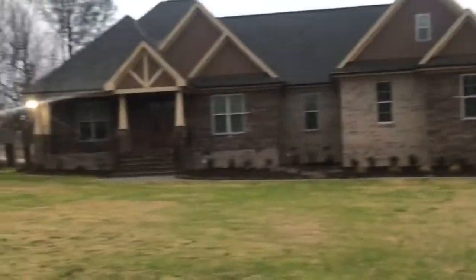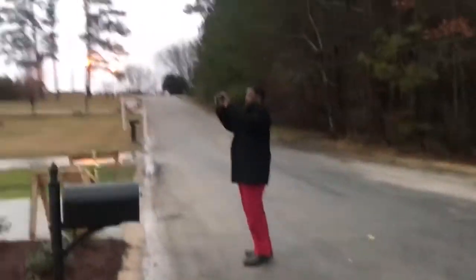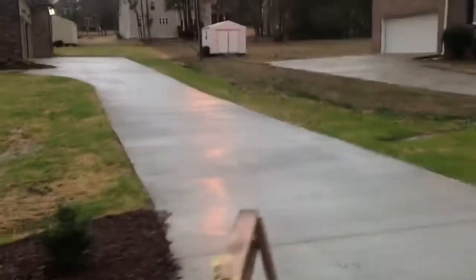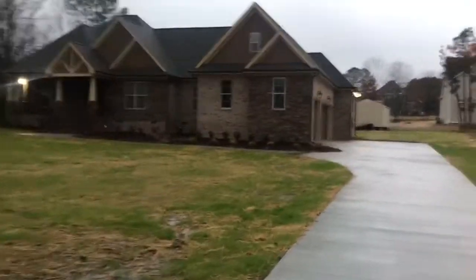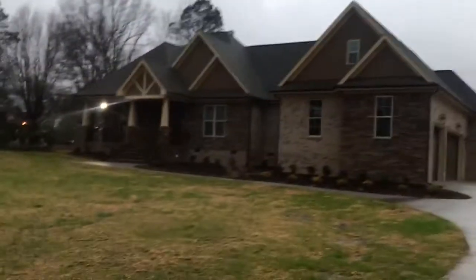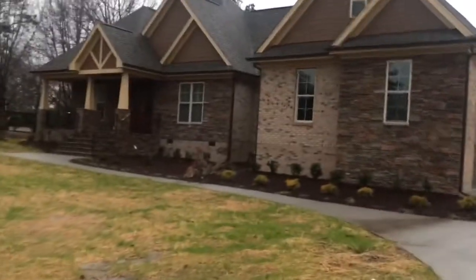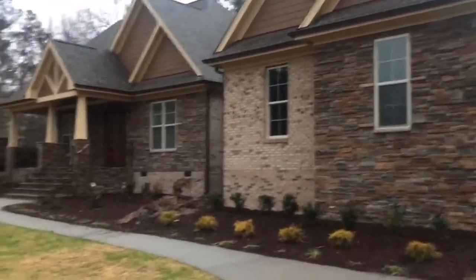So I told y'all I wanted to show y'all the latest house. This one's about done. Let me go down here. It's cold out here. So this is the latest masterpiece that's almost done. How many square feet is this one, Pugh? About 2,800 square feet. So this is a big daddy here.